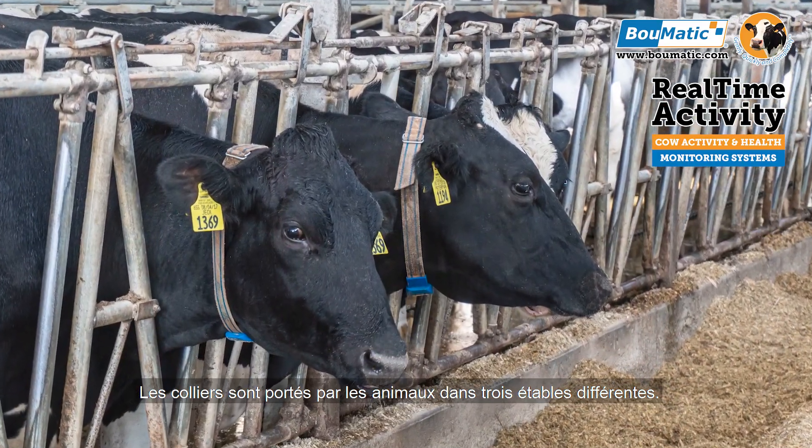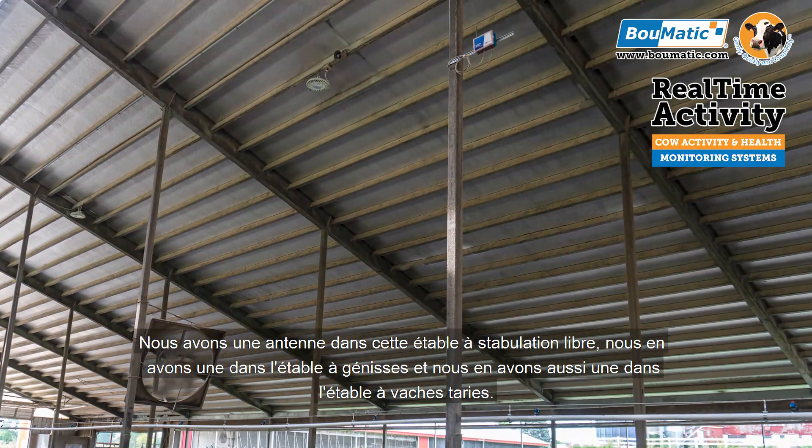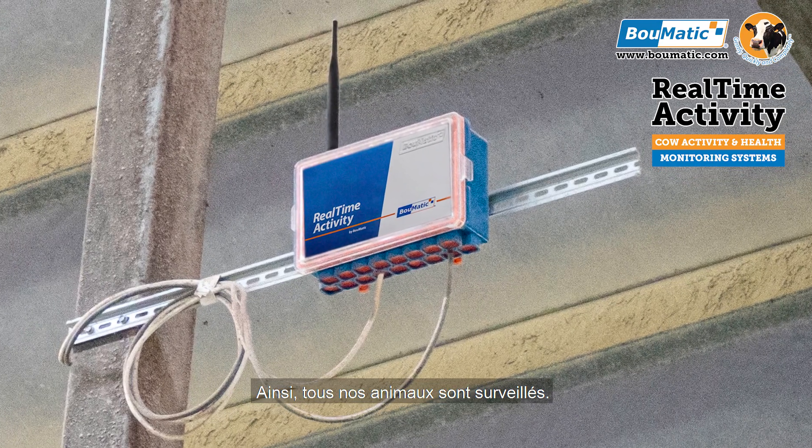We have the collars on animals in three different barns. We have an antenna in this freestyle barn, one in the heifer barn, and one in the dry cow barn, so all of our animals are getting monitored.